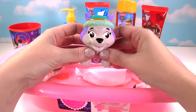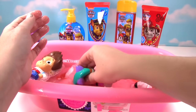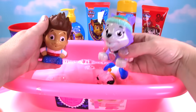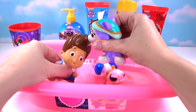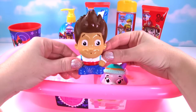Now can I squirt Ryder? Of course you can, Everest! Almost full of water! Ice or snow, or water, I'm ready to go! Look out Ryder! I cleaned all the bubbles off of him! Yes you did, Everest!